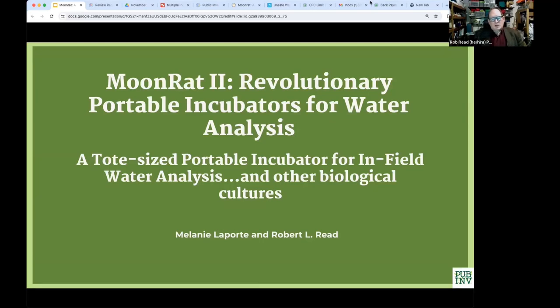Excited to be talking about this because this is actually a very important project. We call it the MoonRat 2. It's a revolutionary portable incubator for water analysis in the field.